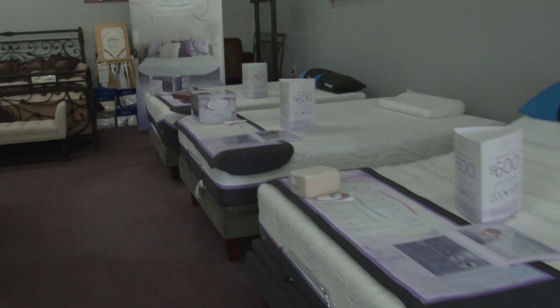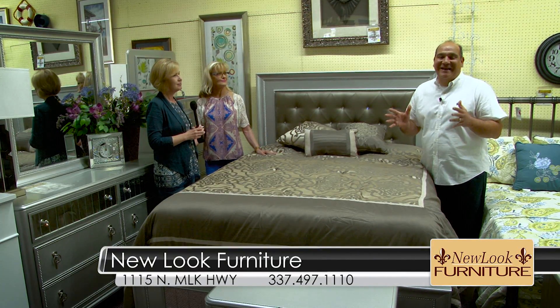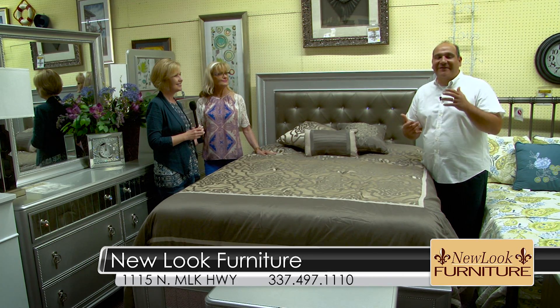This gray color is what's really in right now. People are looking for it not only in the bedroom, but in the living room too. Absolutely — we've got just a great selection of furniture in here right now.